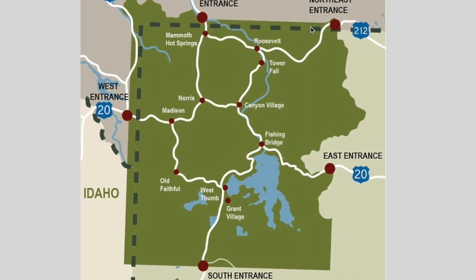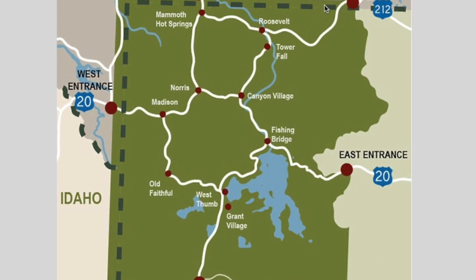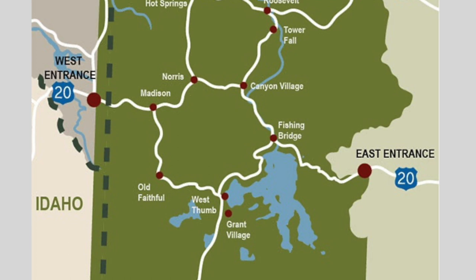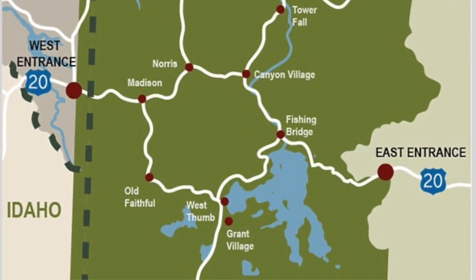It's a really huge park. It was also the very first national park to be declared a national park in our country. In fact, some people think that it's the first park anywhere in the world to be made a national park because the features are so unique.